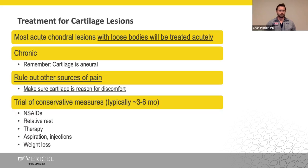For most acute chondral lesions with a loose body, treatment will be undertaken rather acutely, and patients typically understand the significance from the start — they had an injury, their knee swelled and locked up. It's not too difficult to talk to these patients, get them on board with an arthroscopy to remove loose bodies, identify defects, and discuss ways to reconstruct their knee to get them back to what they want to do.